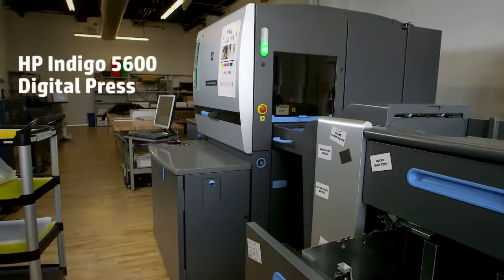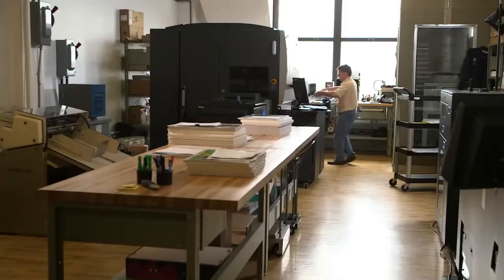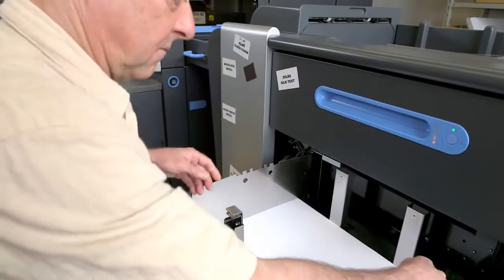The first challenge we had was to print a high quality print. The HP Indigo 5600 gave us that, because without a high quality print, you can't participate in the portrait industry.